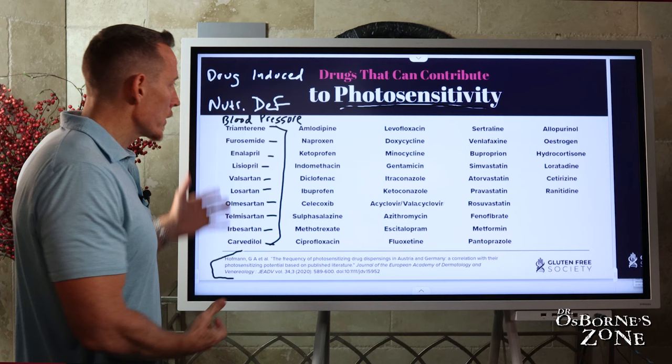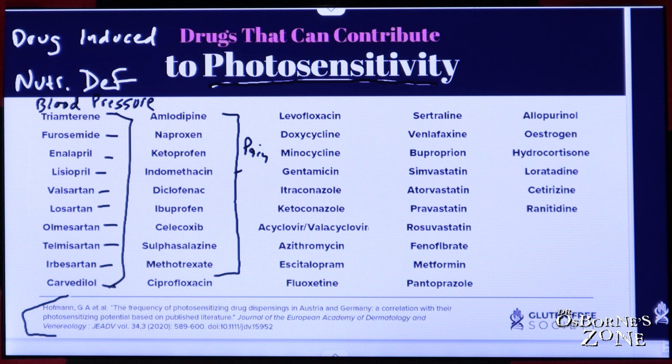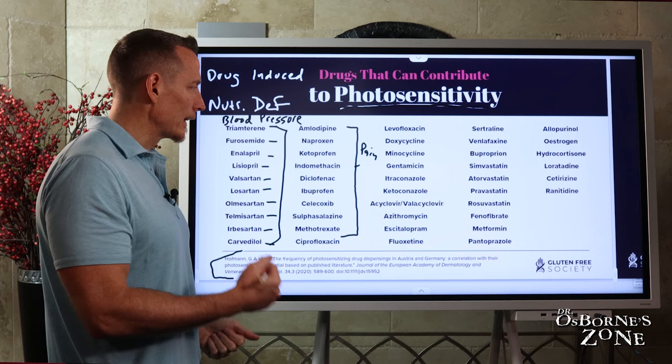We see the same thing with this list — a lot of these medications are predominantly prescribed for pain. Some of these very common medications, if you're taking them for pain, can not only increase your risk of being burned by sunlight should you be out in the sun, but can cause micronutrient deficiencies like vitamin D, folate, iron, and vitamin C deficiency. And again, those deficiencies can lead to the very problems that the drugs are intending to treat.